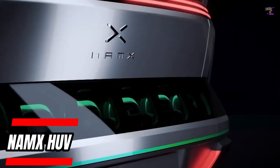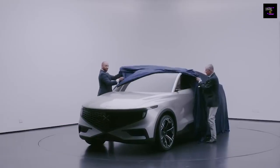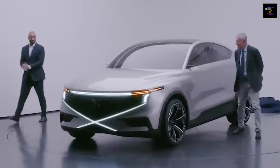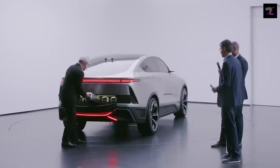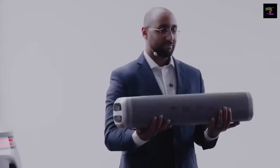Our selection continues with a vehicle from a French startup. For the time being it is only a display vehicle, but the company has huge intentions — in 2025 the vehicle will be made public. Although the entire hydrogen crossover was created in a virtual environment, the system will be connected to an integrated fuel tank and be able to power not only automobiles but also generators, home power plants, and other things.